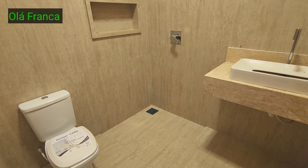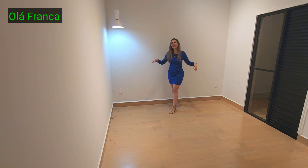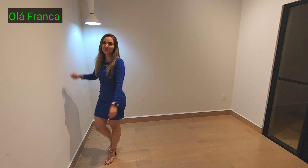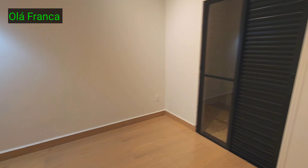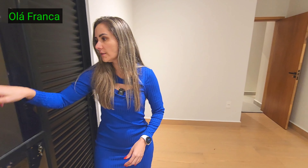Esse aqui é o último dormitório, com bastante aleluia. Pendente de luz também, trilho branco. Ali também tem porta balcão para o corredor lateral.